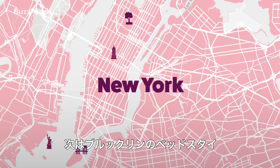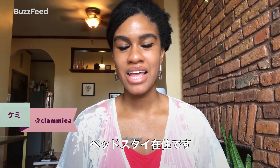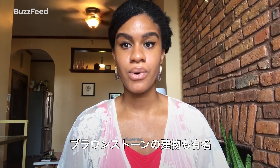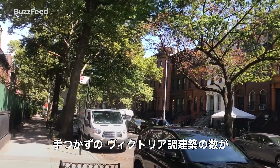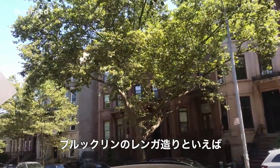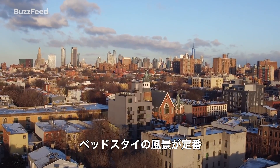We're staying in Brooklyn and heading to Bed-Stuy. Hi, I'm Kemi and I live in Bed-Stuy, Brooklyn. Bed-Stuy is known for being a historically black community and it is also known for its brownstones. Bed-Stuy has the largest collection of untouched Victorian architecture in the country. So when you think of brownstone Brooklyn, that image that you get in your mind, you are probably thinking of Bed-Stuy.